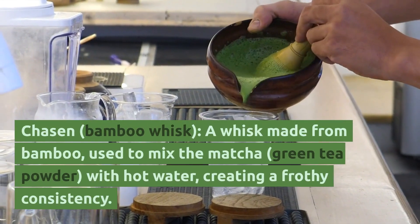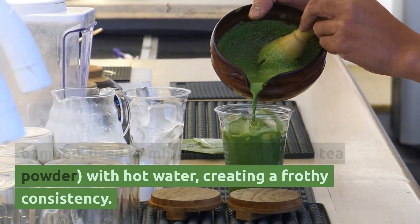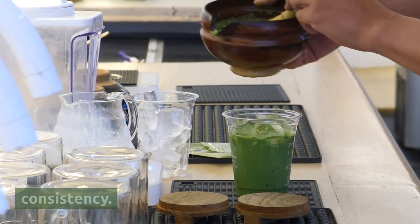Chasen, or bamboo whisk — a whisk made from bamboo, used to mix the matcha, green tea powder, with hot water, creating a frothy consistency.